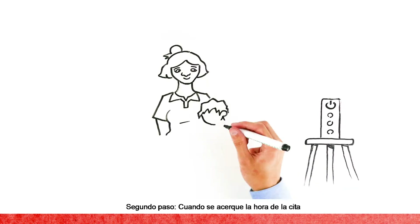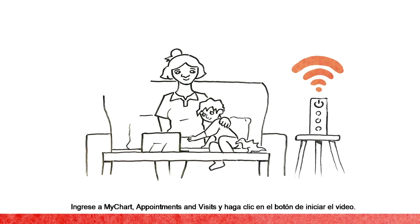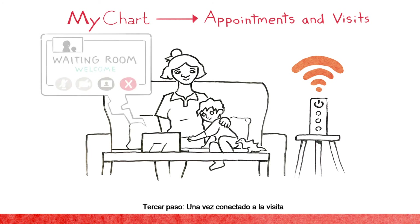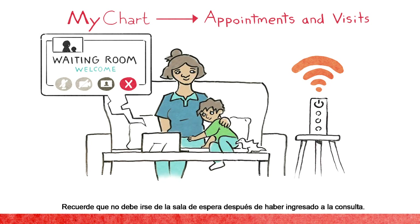Step 2: When it's time for the appointment, find a private place with strong Wi-Fi. Log into MyChart and go to Appointments and Visits to click the button to start the video. Step 3: Connect to your visit and you'll be placed in the virtual waiting room until the provider arrives. It's important to not leave the waiting room once you've joined.